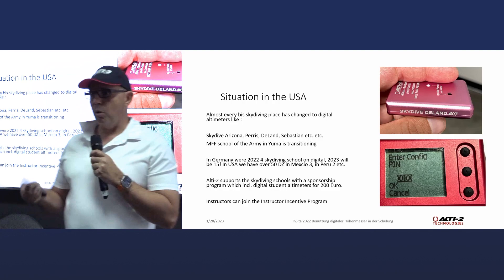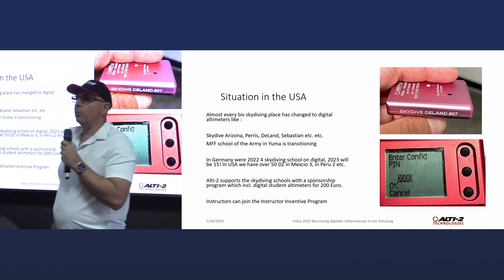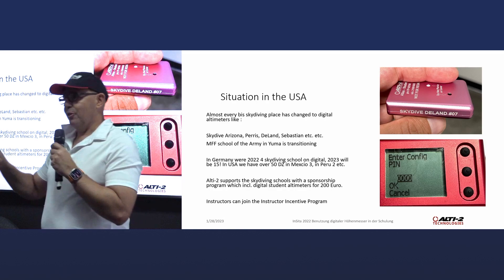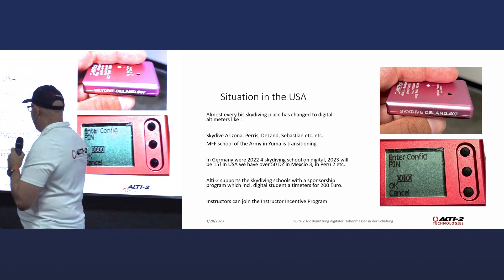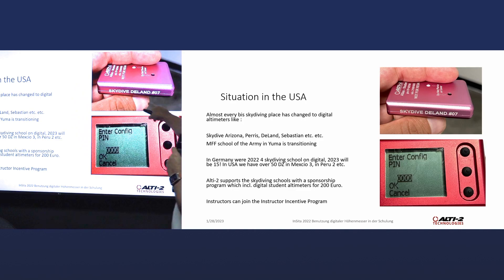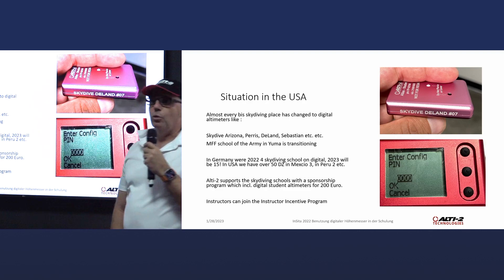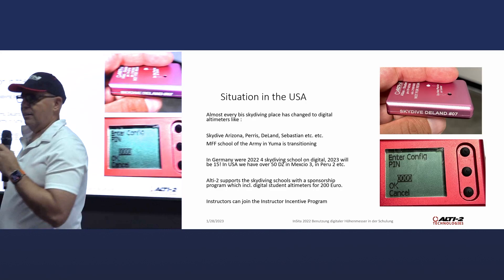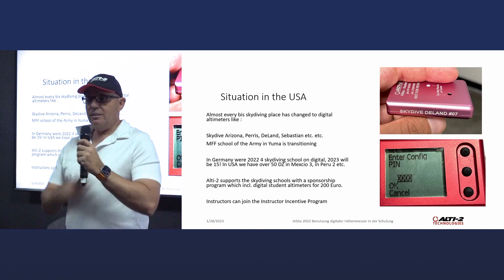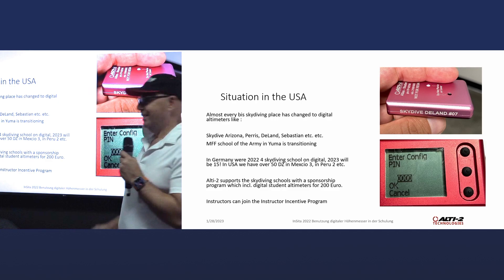As Alti 2, we support this with a sponsorship program. Schools can get a digital student altimeter for 200 euro or 200 dollars. We also produced a special product just for schools — you get it laser engraved with the name of your skydiving place using an industrial laser. The entire altimeter is pin-code protected. Why? Because students play with everything — they sit in the plane and say 'hey instructor, I had a weird reading,' because they messed with the offset settings. The pin code protects you from that; the student cannot mess it up.